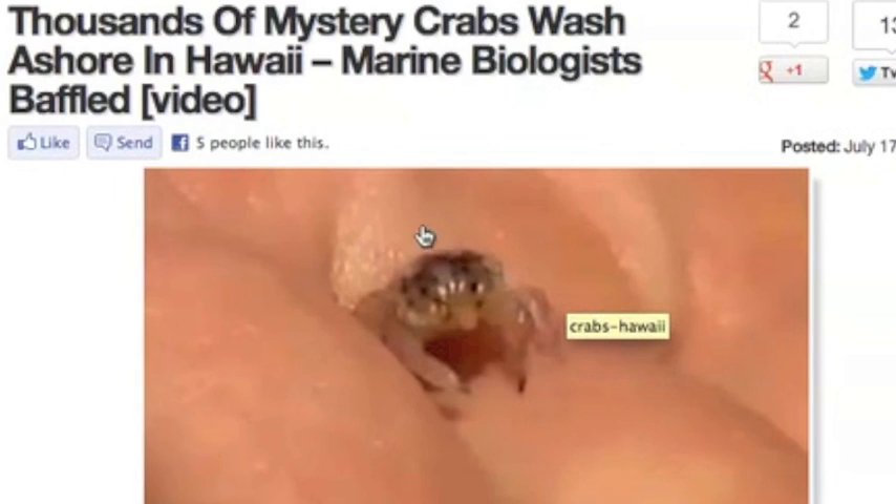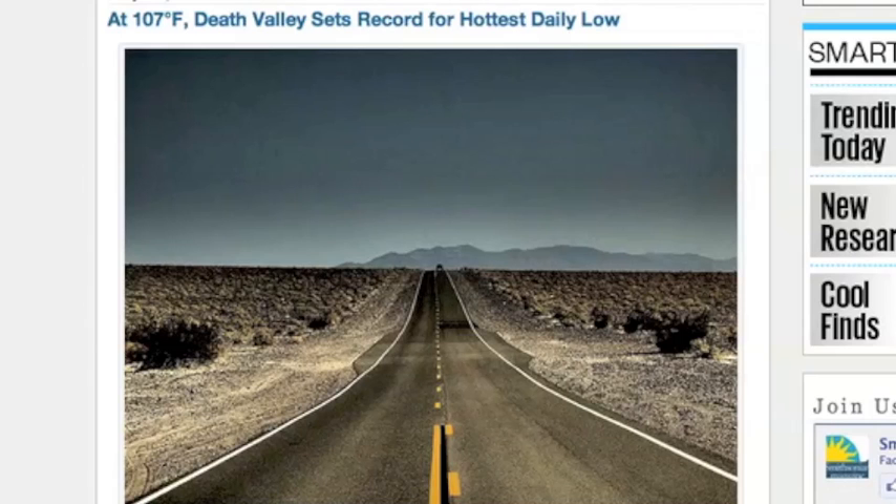Thousands of tiny baby crabs are washing up in Hawaii. Most, they say, are already dead, and marine biologists can't figure out what's going on. Death Valley is living up to its name, breaking one of its own heat records for the highest low temperature of the day.